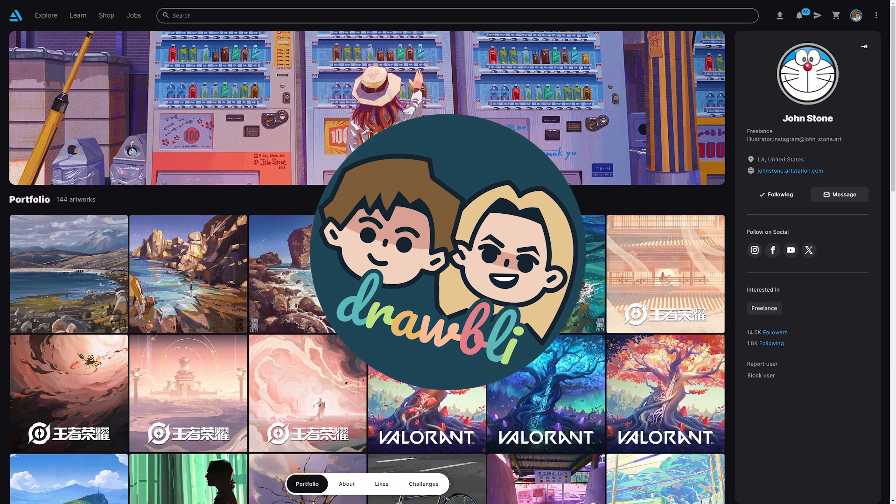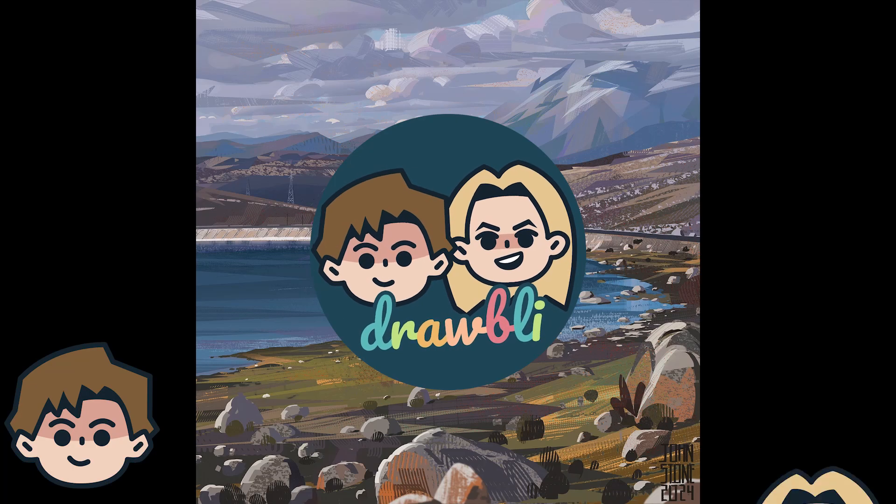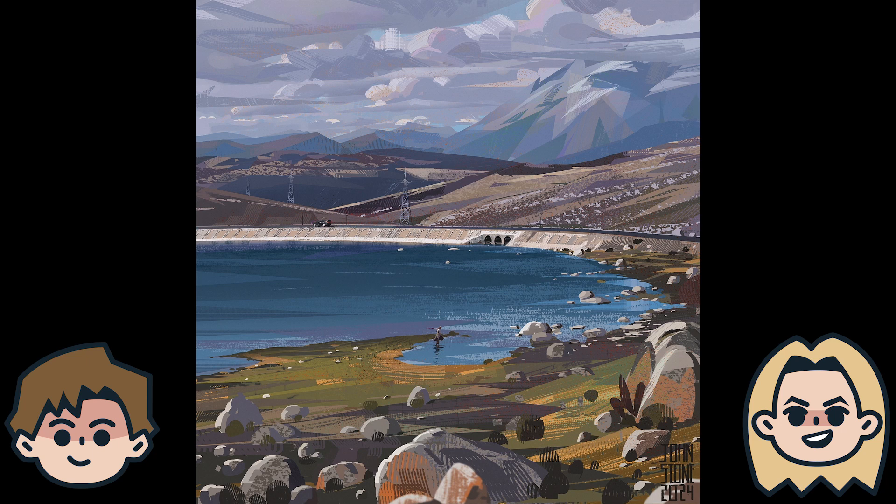Today on Drawbli, we are looking at the art of John Stone. I'm Ben, and I'm Abby. Let's get in and check out John Stone's awesome art.